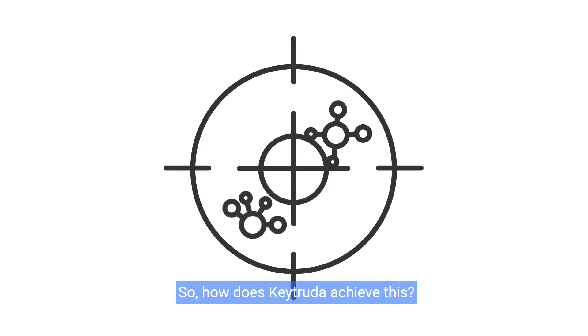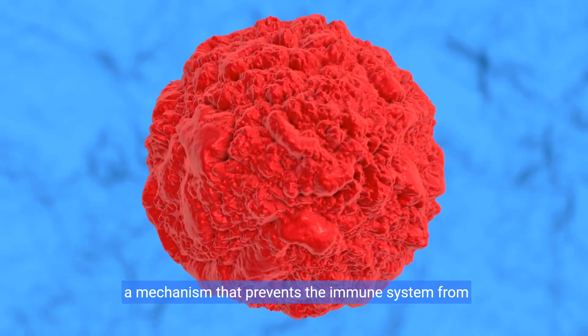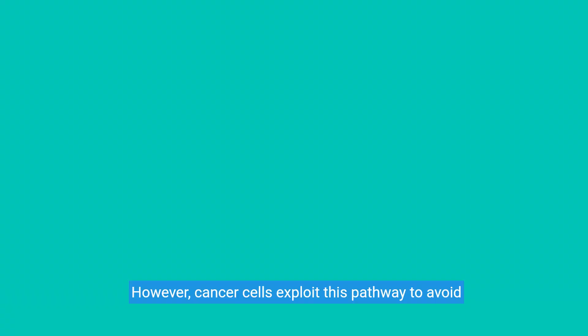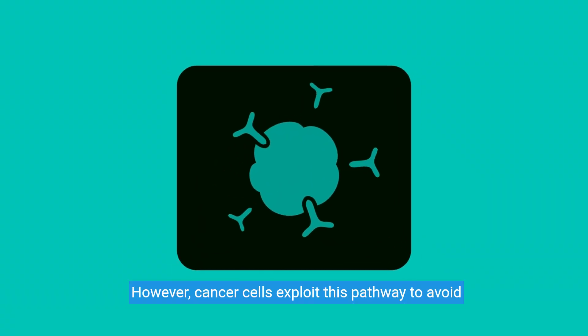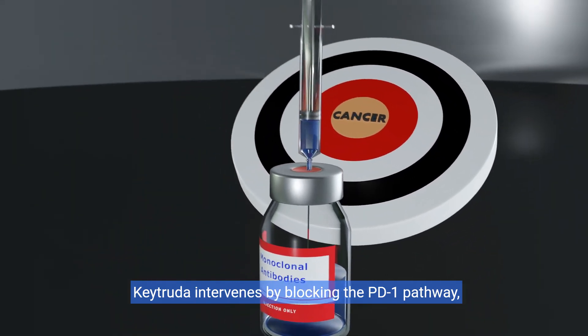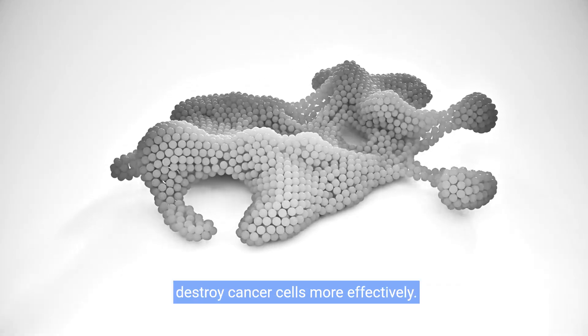So how does Keytruda achieve this? It all begins with the PD-1 pathway, a mechanism that prevents the immune system from attacking cells indiscriminately. However, cancer cells exploit this pathway to avoid detection. Keytruda intervenes by blocking the PD-1 pathway, empowering the immune system to recognize and destroy cancer cells more effectively.